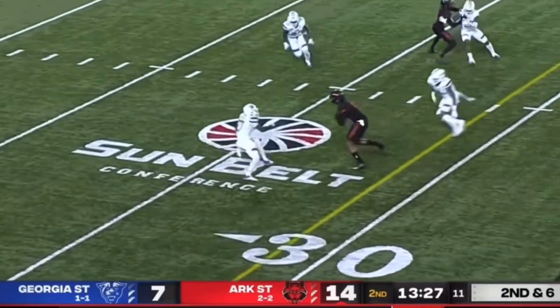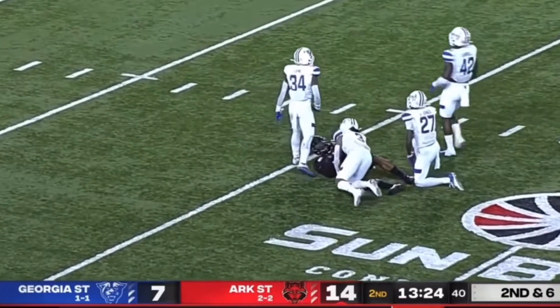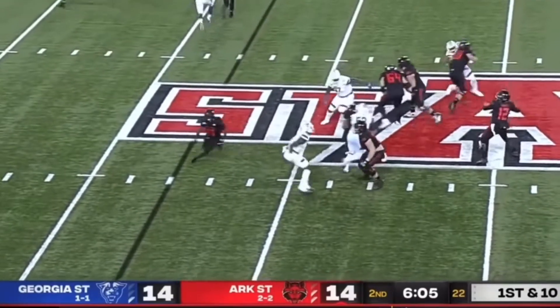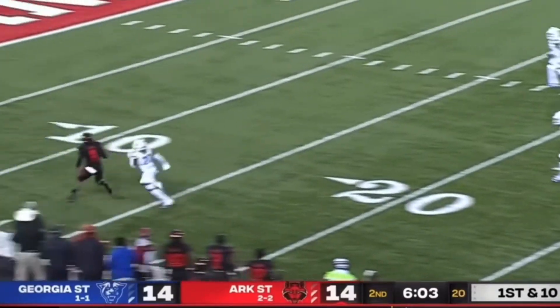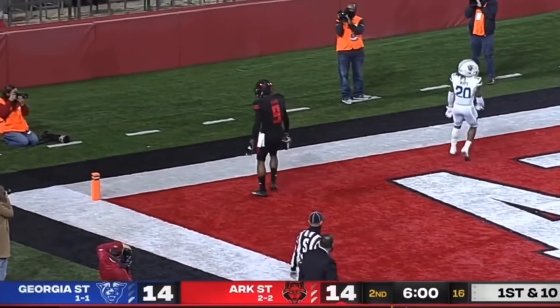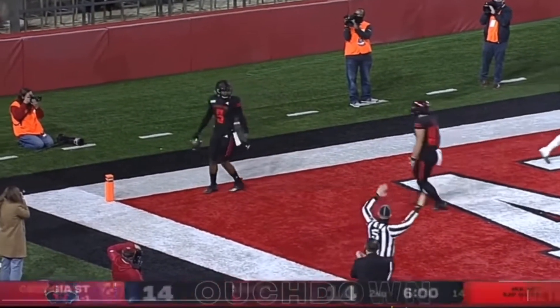Bonner with a quick step and throw, that's Adams over the middle — caught. Red Wolves offense converts. Again it's Bonner, going to look deep and throw deep. Has Adams — what a catch. Touchdown, Arkansas State.